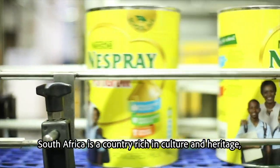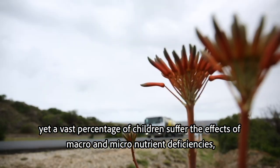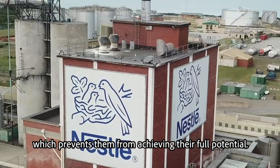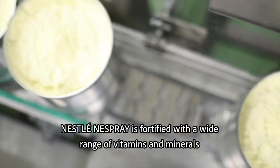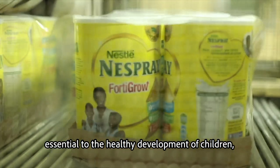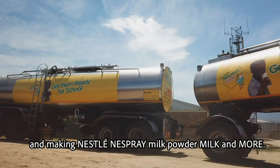South Africa is a country rich in culture and heritage, yet a vast percentage of children suffer the effects of macro- and micronutrient deficiencies, which prevents them from achieving their full potential. Nestlé Nesprey is fortified with a wide range of vitamins and minerals essential to the healthy development of children, helping to bridge their nutritional gap and making Nestlé Nesprey milk powder, milk and more.